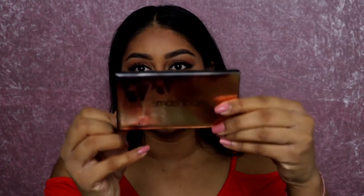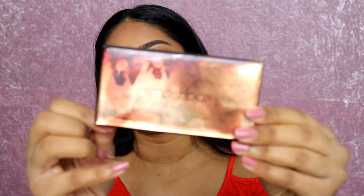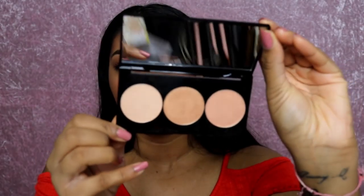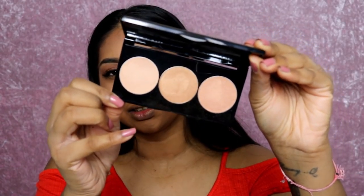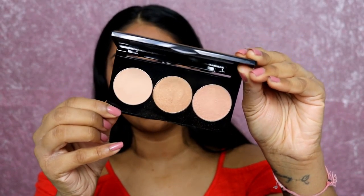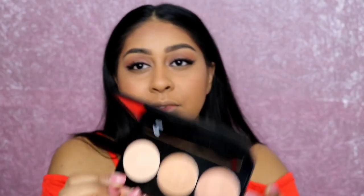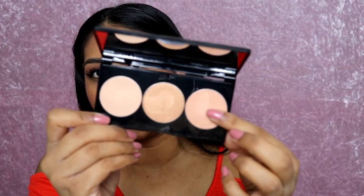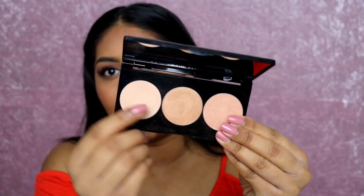I was actually surprised to see this on the Nykaa website — I'm going to use the Smashbox Spotlight Palette in Gold, which was made in collaboration with Casey Holmes, a YouTuber. My favorite color out of the whole palette is this one. This one here you can use if you're a bit paler, but this gold shade is such a beautiful color — look, it's just like a pure gold.